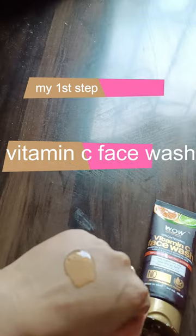First step is this Vitamin C. It will revive your dull skin, pierce the dust force, and gives you youthful and glowing skin. It instantly brightened my skin.